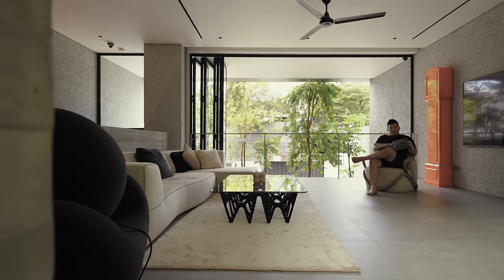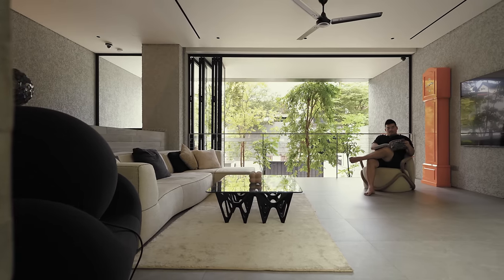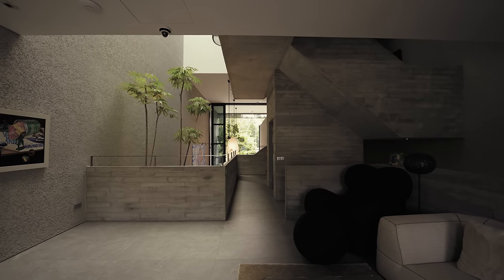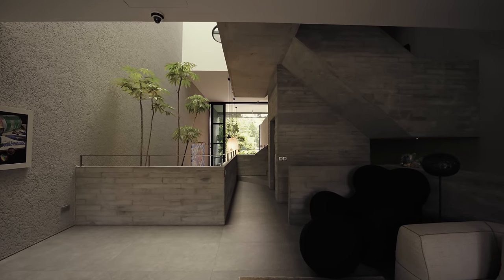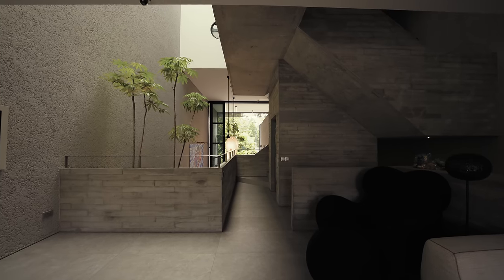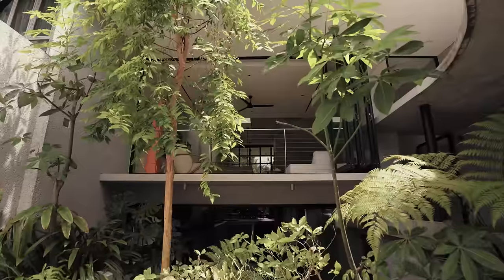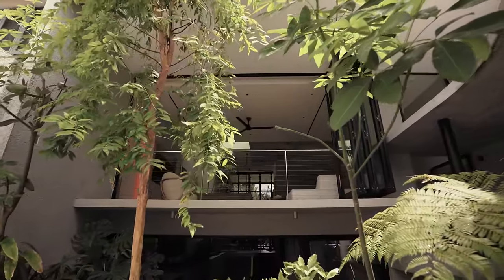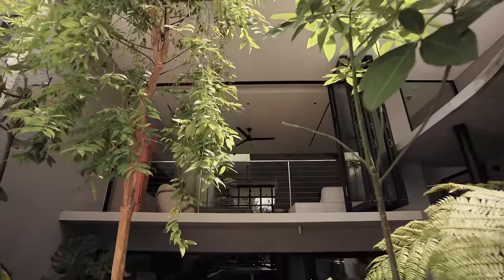The living room to me is more of a terrace, completely porous on both sides — one to the street and the other to the internal atrium space. It is designed so that it sits elevated half a floor up from the street, at a height amongst the tree canopies, almost as if you are in a tree house amongst the trees.